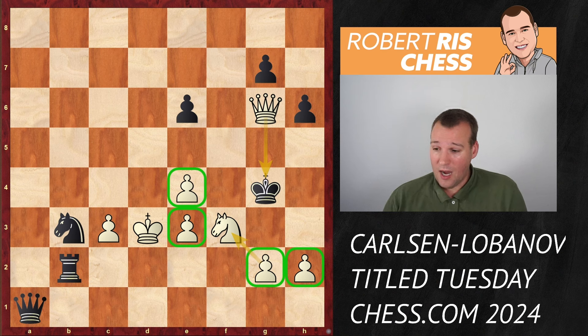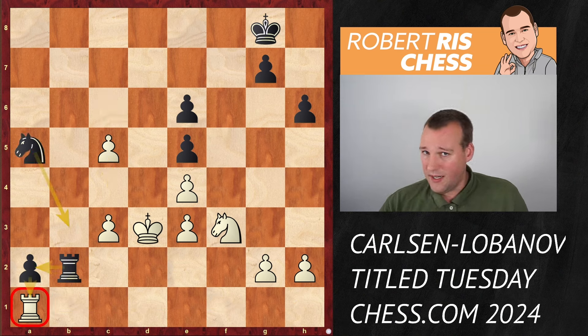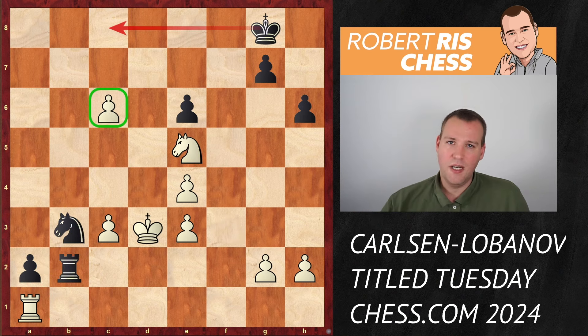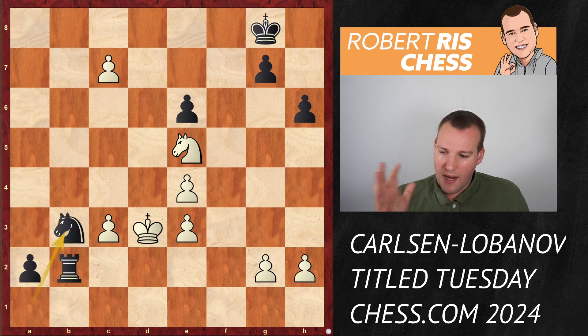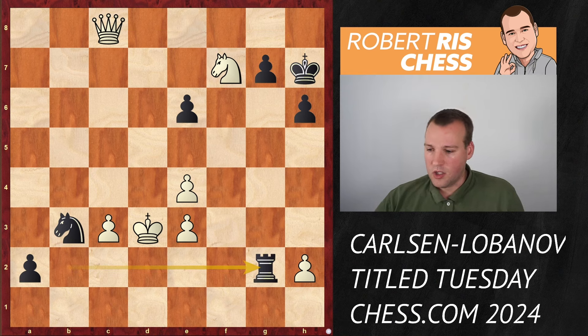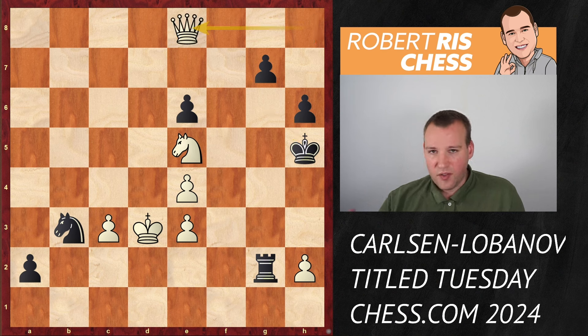Knight f3 check - the king has only one square, king g4, and now queen g6 is checkmate. All the pawns are helping in the mating attack, taking away squares. The pawn on g2 even defends the knight and the queen gives check. This is absolutely amazing. Looking at this final position you cannot imagine it coming from a queenless middlegame where Magnus was basically being outplayed by that a-pawn. Knight takes e5 followed by pushing the c-pawn was just an incredible resource.